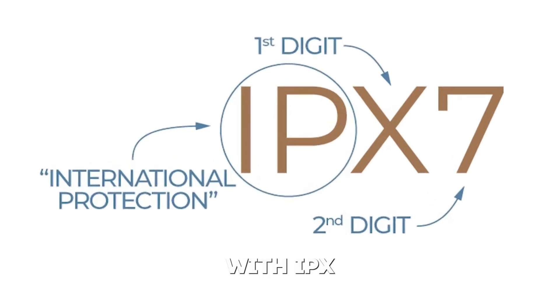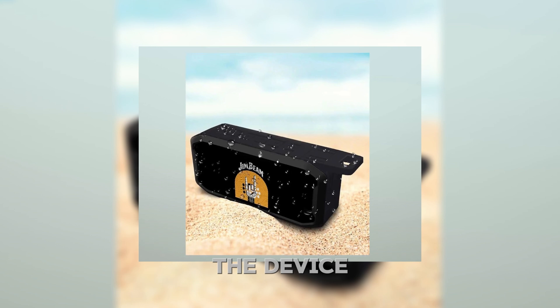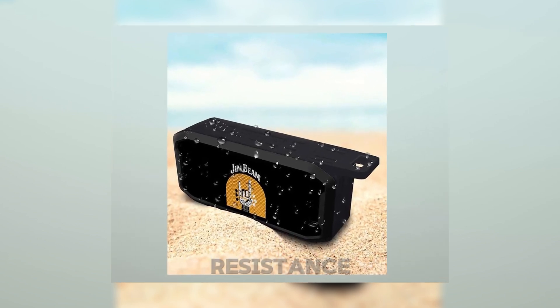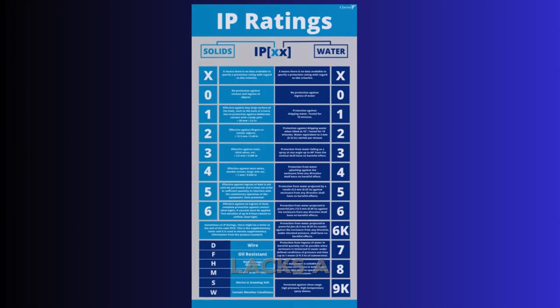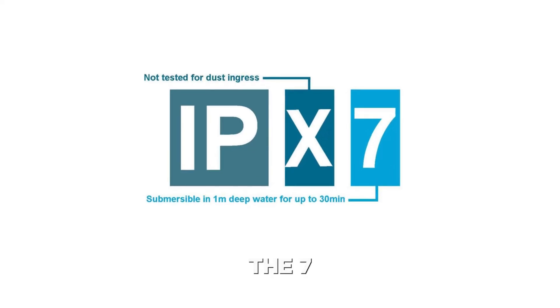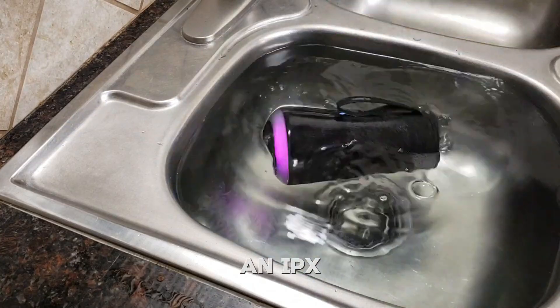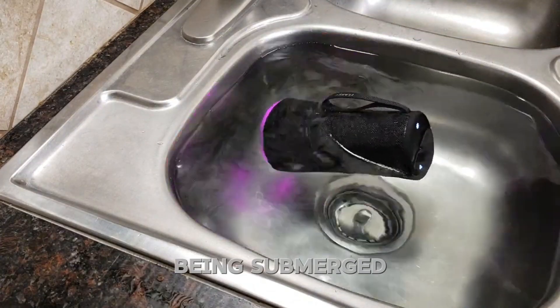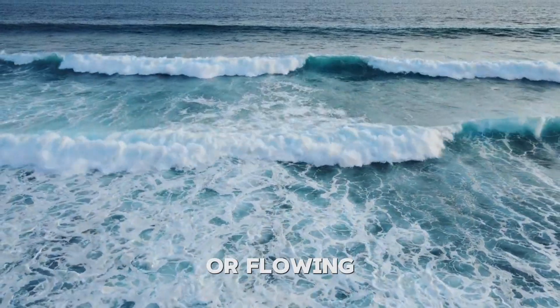Let's kick things off with IPX7. The X in IPX7 means the device hasn't been formally tested for dust resistance, but that doesn't mean it's entirely dust vulnerable — it just lacks a certified rating. The 7, on the other hand, signifies strong water resistance. An IPX7 device can survive being submerged in up to 1 meter of water for 30 minutes without sustaining damage. However, this rating is specifically for static water, not pressurized or flowing water.